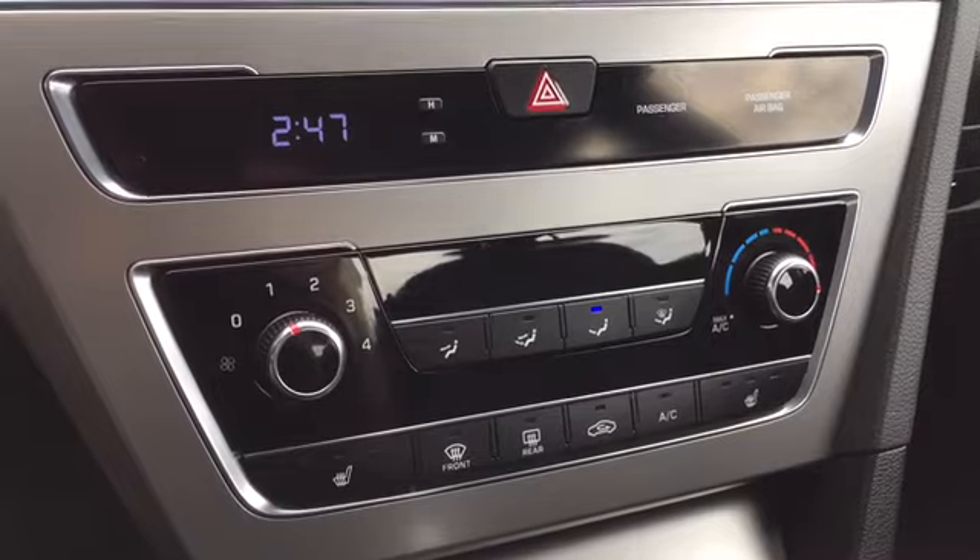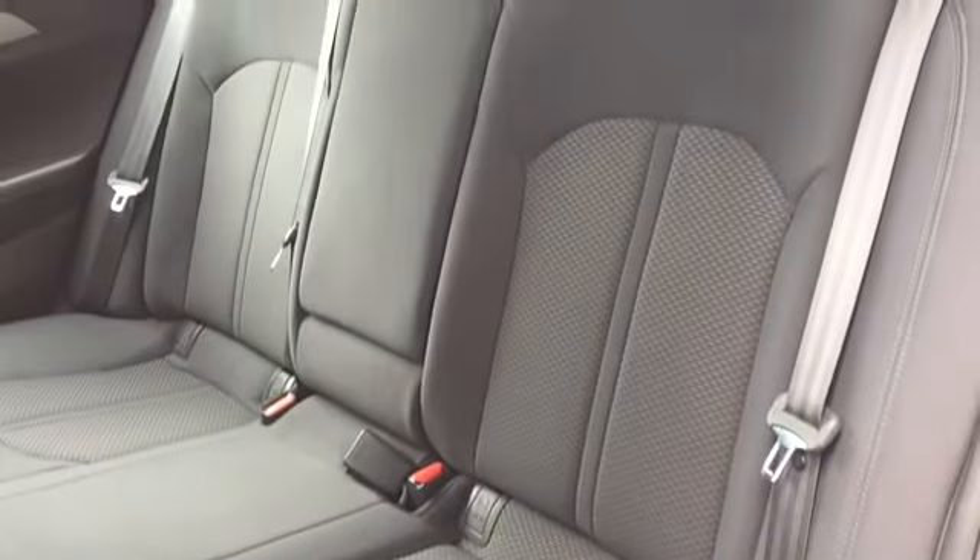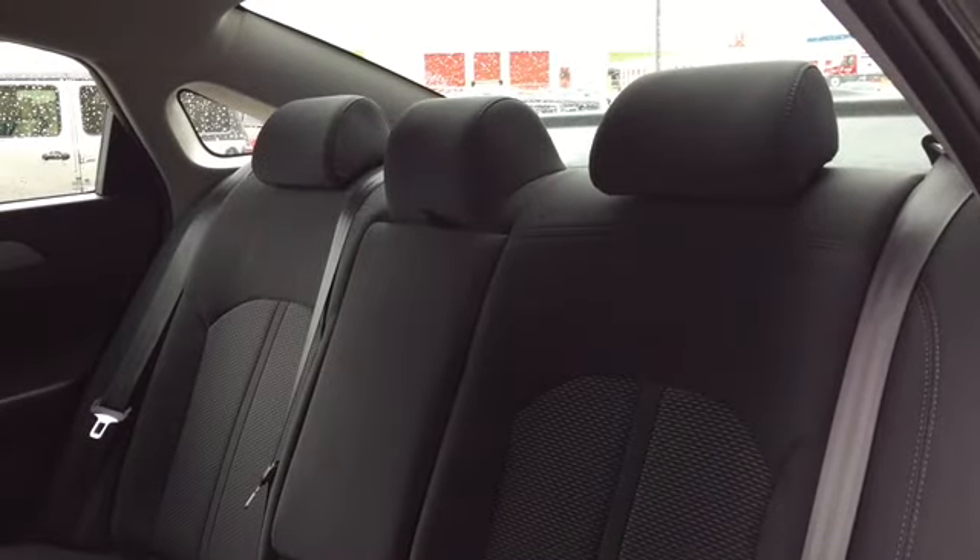Below your entertainment features are your climate and heated seat controls. The back bench is a split-folding bench with room for three, covered in that same light cloth upholstery to match your front seats.